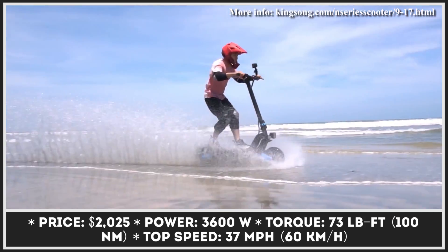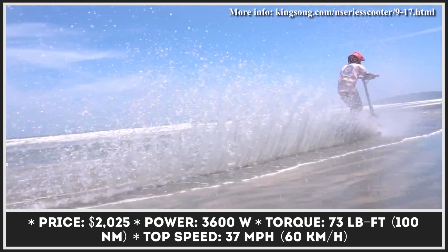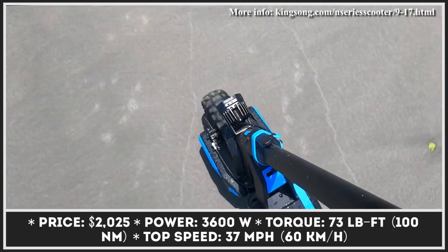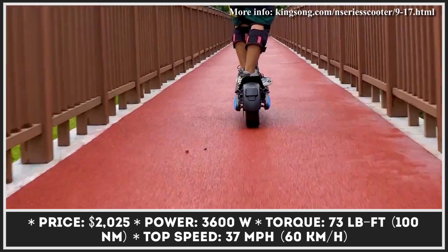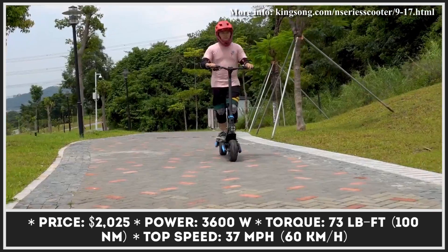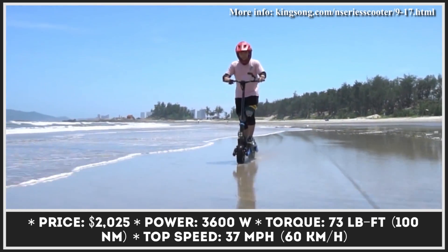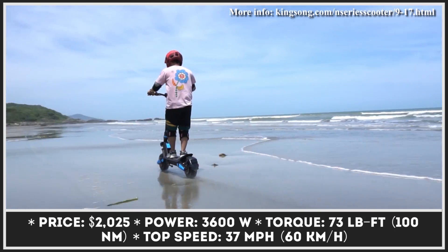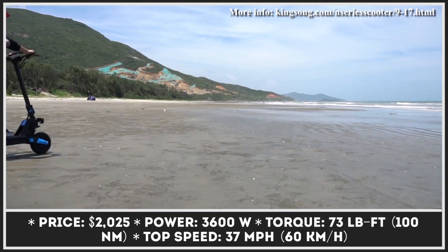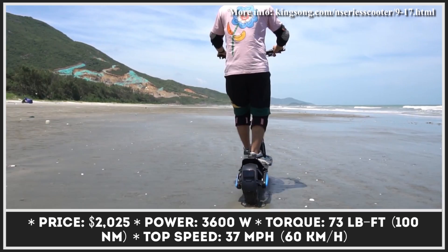Depending on your riding needs, you can switch between single and dual-motor riding. Single motor riding is more suitable for getting around the city where riding speeds are lower and longer range is preferable, while dual-motor riding is reserved for dirt trails and private courses. When the powertrain's maximum potential is unleashed, you'll be able to reach a 37 mph top speed and have 30-degree climbing capabilities.